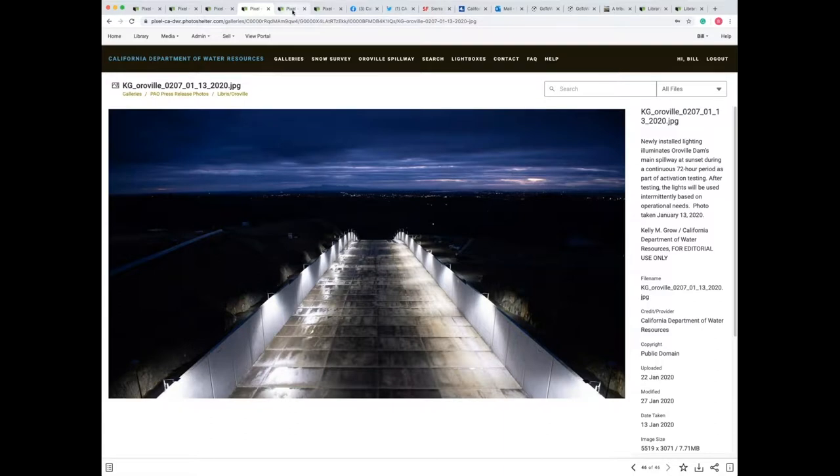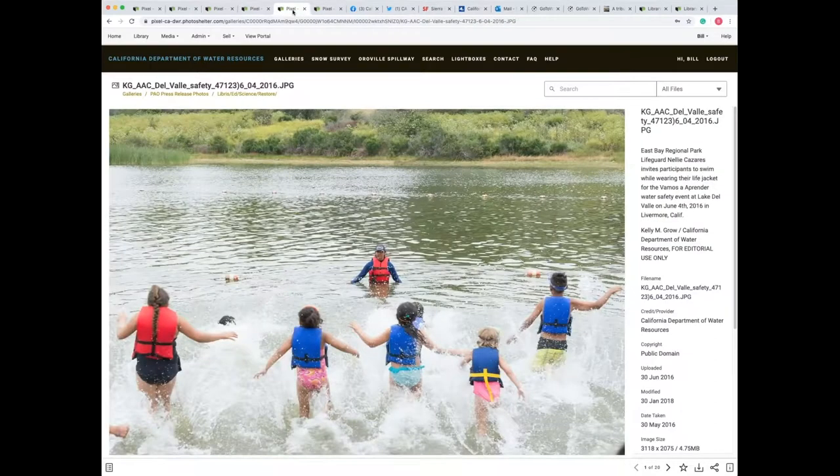We're getting a ton of questions. A lot of people are wondering how you make these images available to media partners. Especially with Oroville — you mentioned 11 million page views, that's unbelievable. You have a lot of people who need access to those images, both within your organization and as outside partners. So how are you sharing those images with them and giving them permission to access that content?